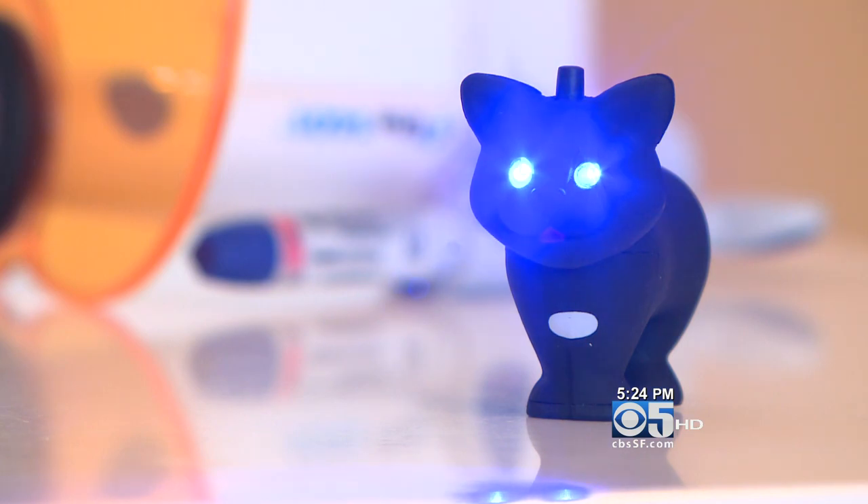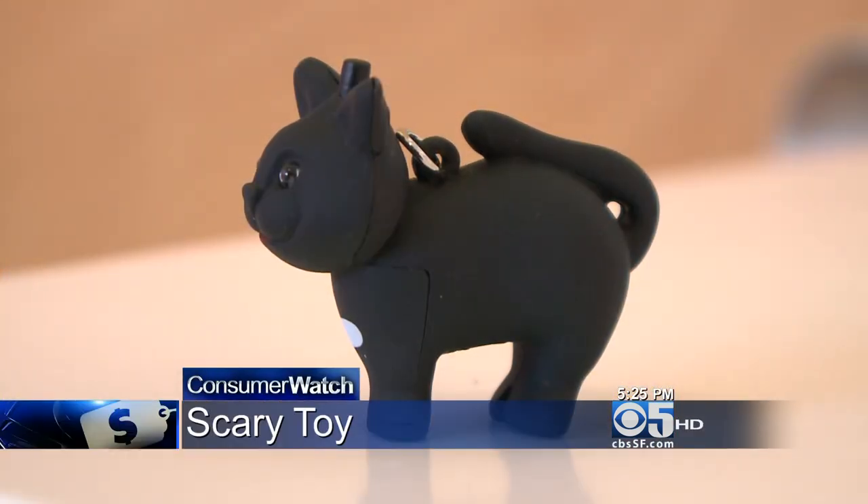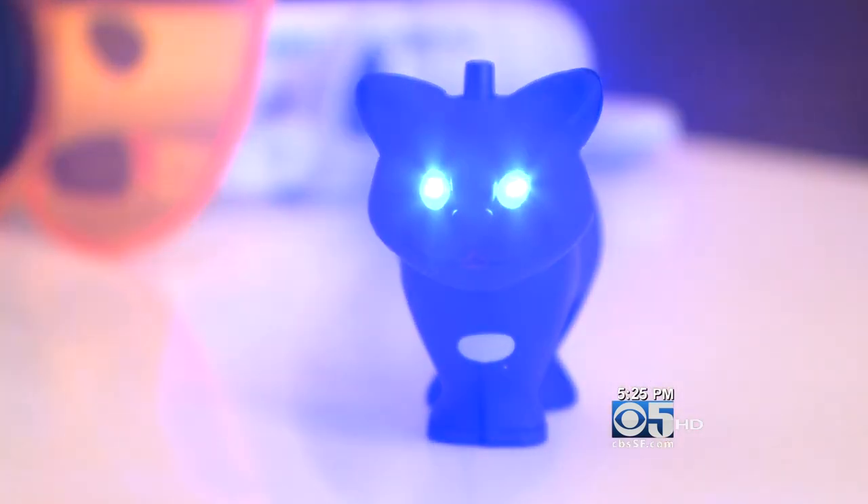With its flashing blue eyes and piercing meow, it's the kind of toy kids like and parents could live without. Parents like Dr. Peter Carcent, who noticed his son was playing with a light-up black cat and doing what kids do — shining it in his eyes, my eyes, and on the wall.